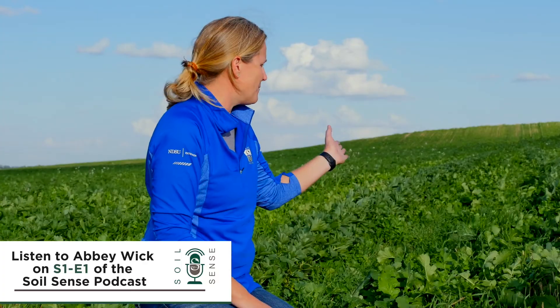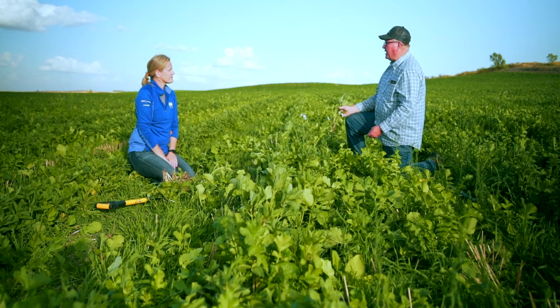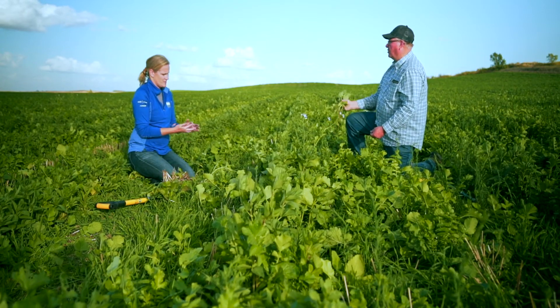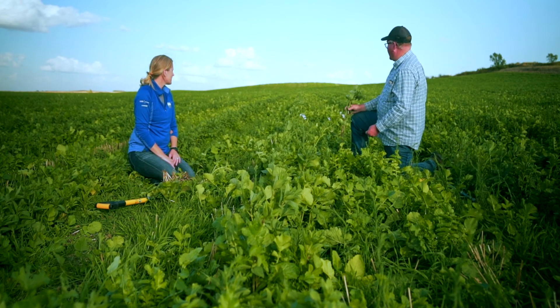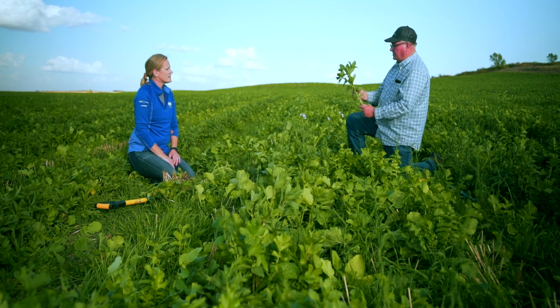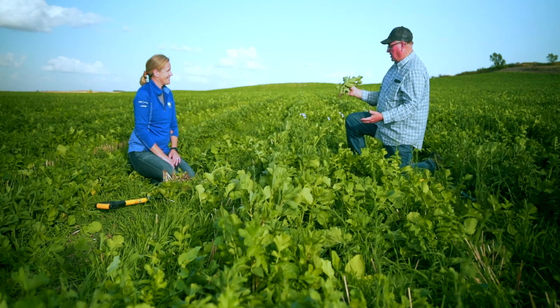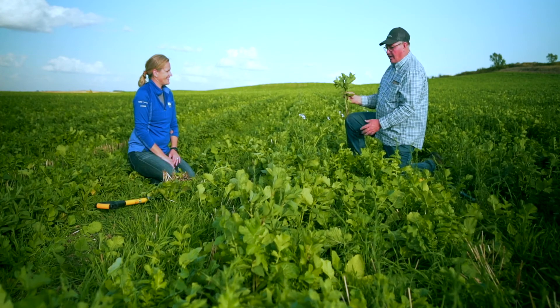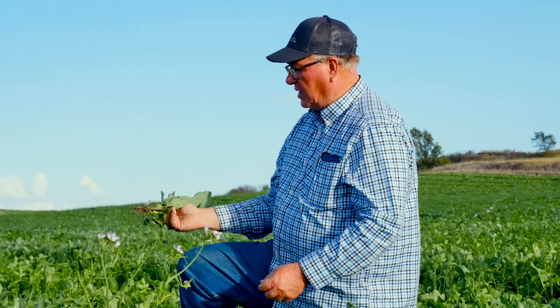I've heard Marisol say you need 60 days of growth on a legume to make it produce enough nitrogen to offset the cost of seed. It's probably been out here close to 60 days — this was planted the first week in August, and we're sitting in the first week of October. So it's been out here for two months, and because it's so cold tolerant, it likely has another month to grow. It's really kicking in now.